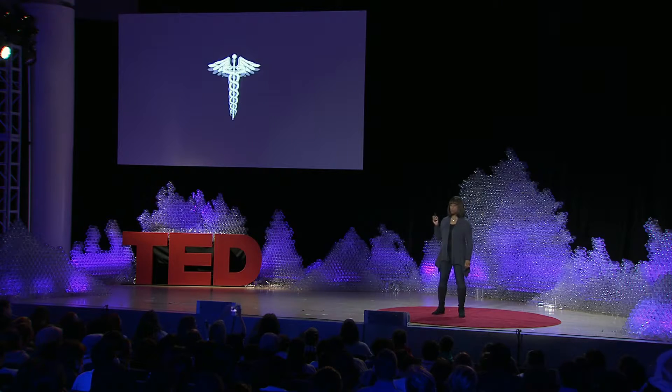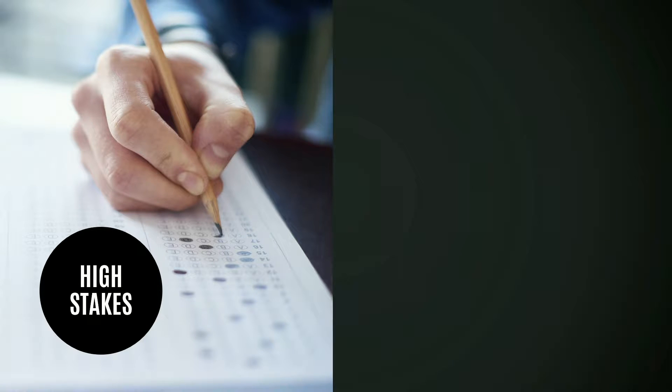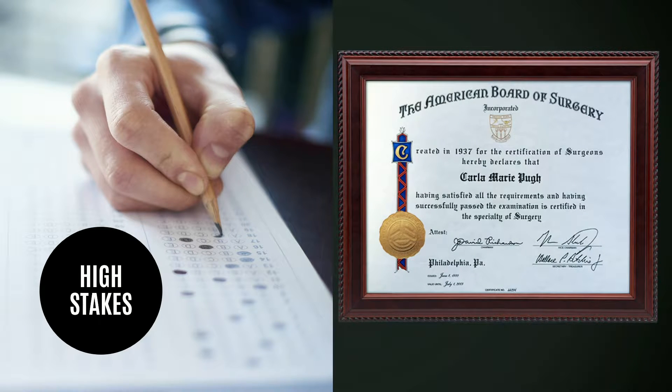My biggest dream is that one day the medical profession would completely change how they measure physician performance. The current gold standard is a pencil and paper test, and this is what we call a high-stakes examination. What this means is that if you don't pass the test, you don't get a certificate, and you don't get to practice medicine. And this sets the tone for how physicians are measured in the medical field.